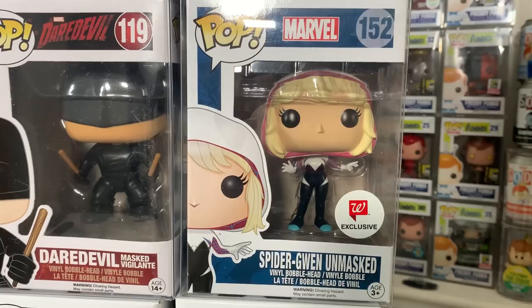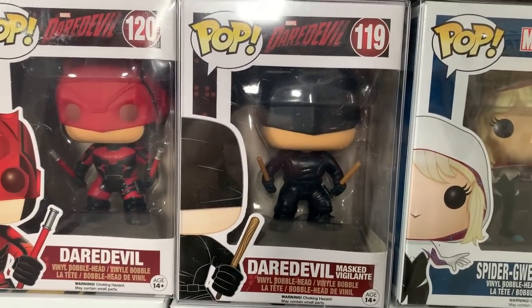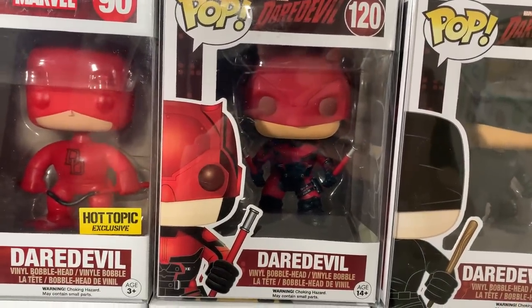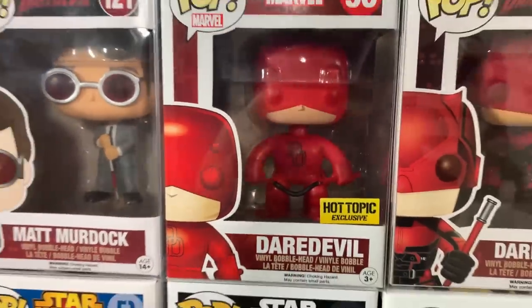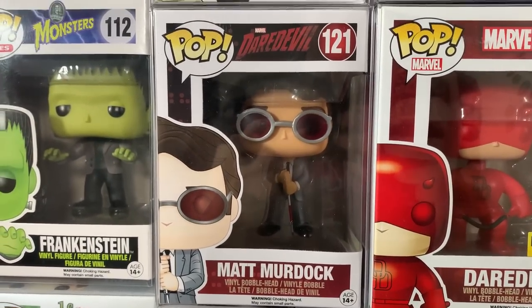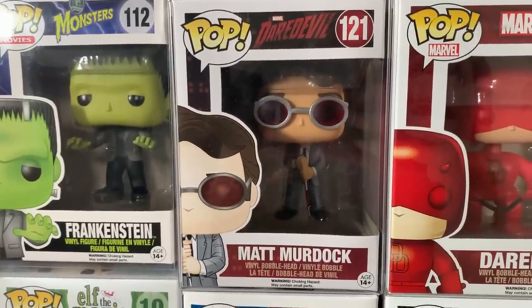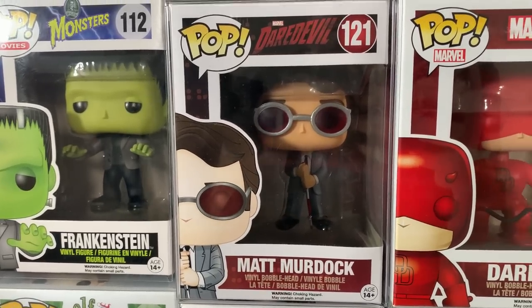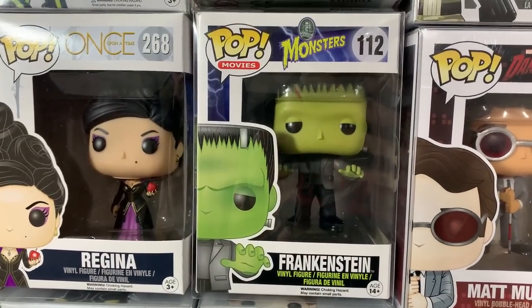We have the Spider-Gwen Unmasked, which is a Walgreens exclusive, which is one I don't think you guys should sleep on. And then from the Daredevil line, we have the Masked Vigilante, followed up by Daredevil in his red and black suit. And then we have the Hot Topic exclusive Daredevil where he's in his classic suit. And then check this one out — we actually got in Matt Murdock, which is the one that a lot of people have been looking for. I want to be transparent — there is actually a really good friend of mine, and if you're watching this video you know who you are. I'm going to hook you up with this pop because you looked out for me and I'm going to return the favor.